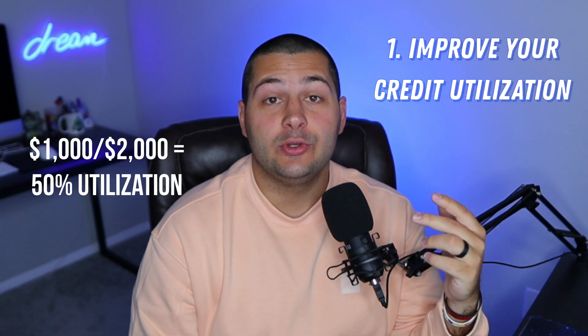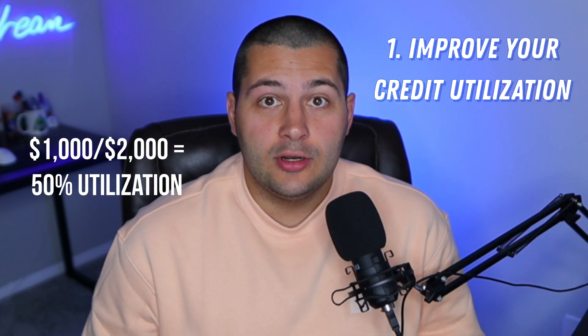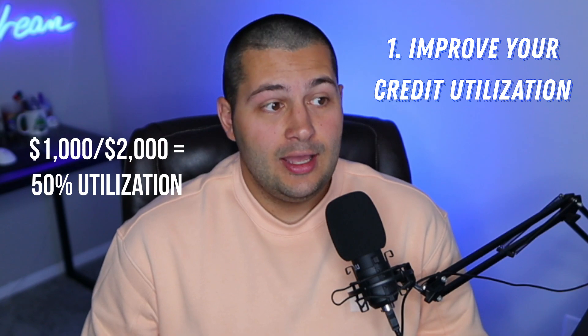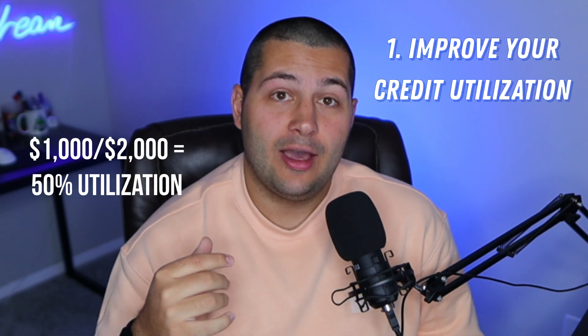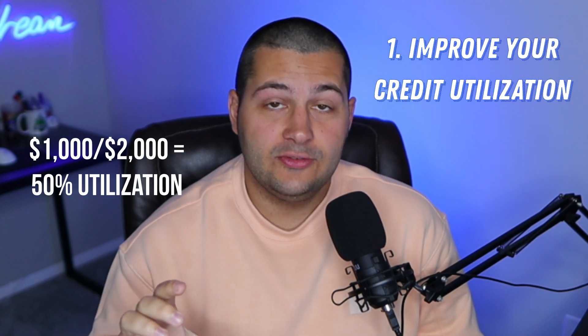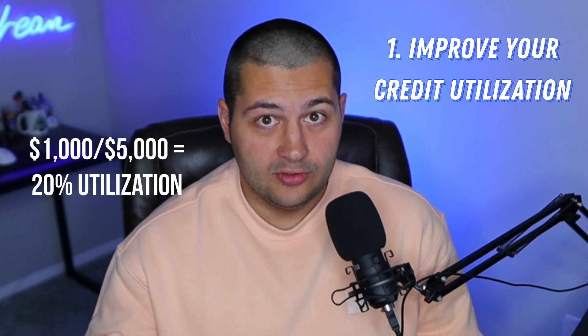That second way is to increase your credit limit. So let's say we take that $2,000 credit limit you have on that card, and we call the bank and say, hey, I would like a $5,000 limit on that card. So now that $1,000 that you have on the card, which was 50% credit utilization, is now only 20% credit utilization.